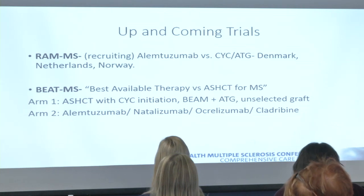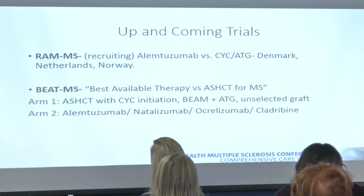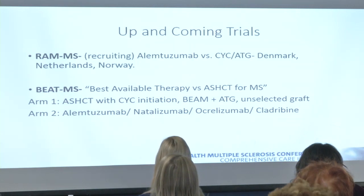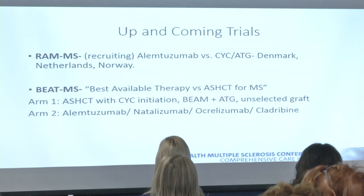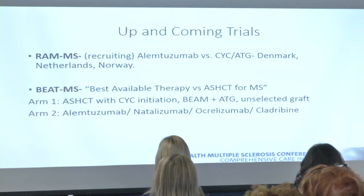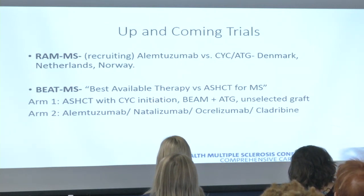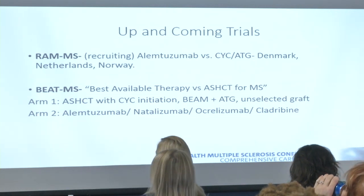Currently recruiting is a trial comparing stem cell transplants versus alemtuzumab — one of the most highly effective MS therapies available. Most recruitment is in the Scandinavian region, and a US trial called BMS is also planned. Half of patients will receive an intermediate-intensity stem cell transplant and the other half will receive a highly effective MS medication. Results of this comparison will be very informative.